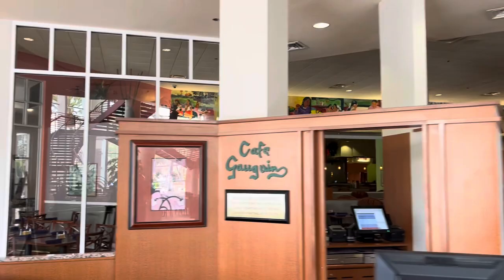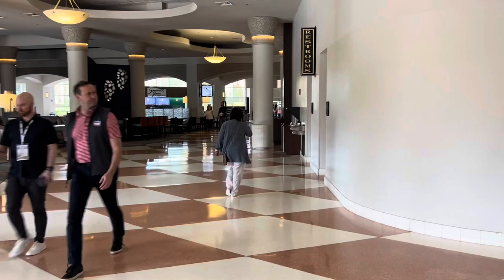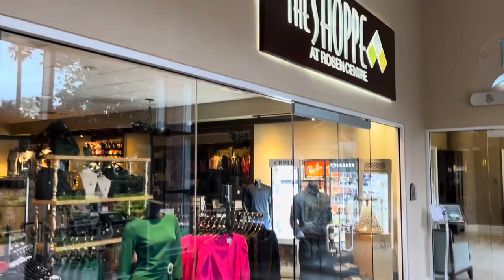There's a buffet right here, so a lot of different food options right inside the hotel. If you want to go out for food, there's a Denny's and a Red Lobster next door. There's also a deli and a convenience store where I bought some protein bars and things like that.